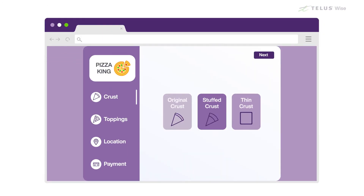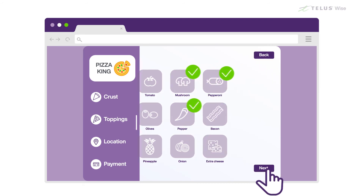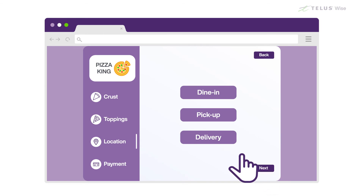Some online forms, like this online ordering system for a pizza restaurant, offer only certain options to choose from. Sometimes you can choose more than one option, like in the list of possible pizza toppings, and sometimes you can pick only one, such as with the list of delivery options.